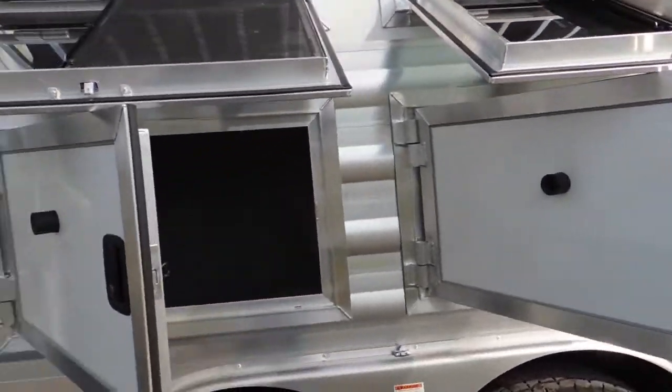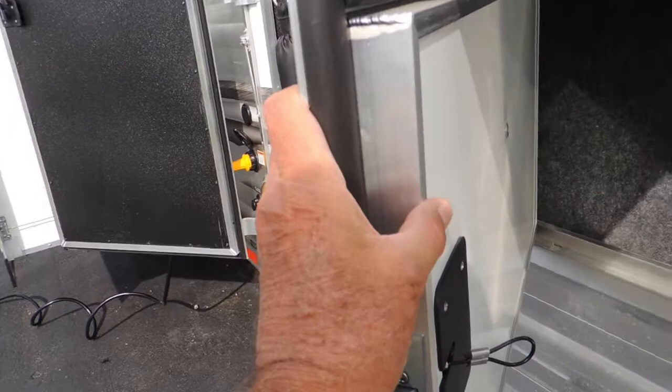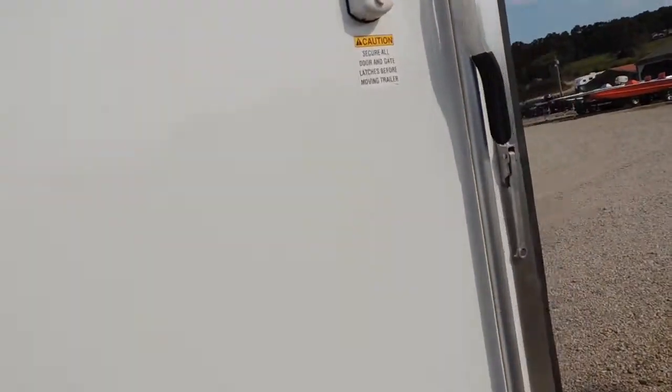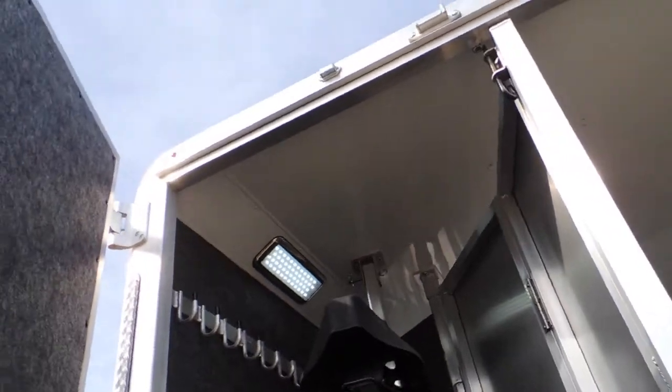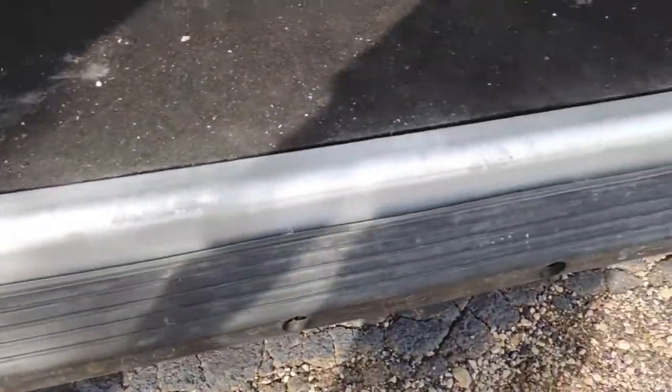Taking you around here to show you the mold-resistant lining in the mangers, and how thick the doors are — good quality made. Back here to the rear tack: all collapsible, saddle racks removable, and mold-resistant lining all through here. Rubber bumper across the back.